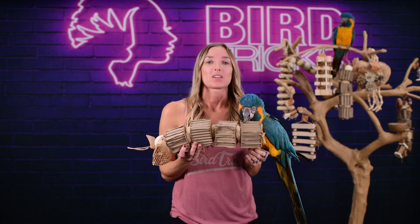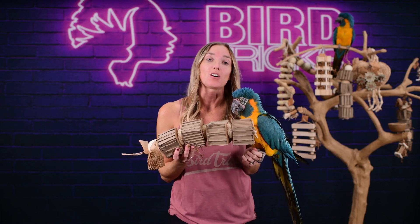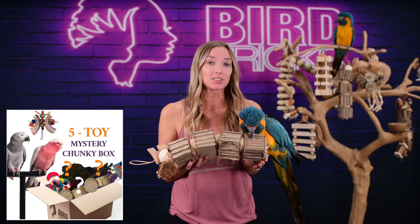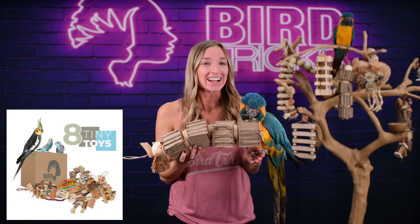Currently over on birdtricks.com, we carry various toy boxes from our all natural three toy mystery bundles to our five toy foraging and chunky bundles. We also have our eight tiny toy bundle.